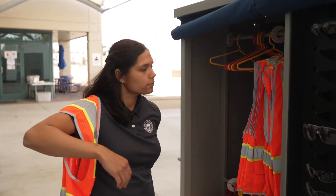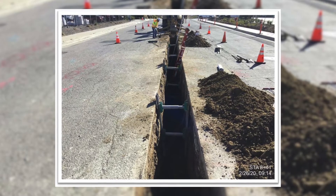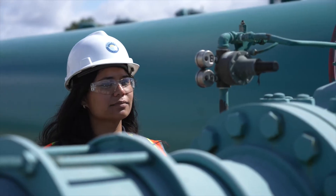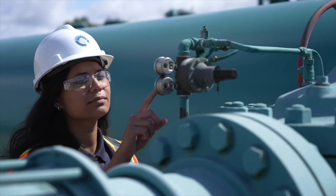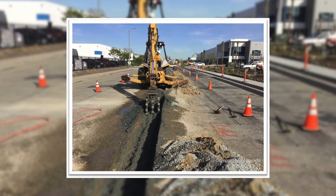A day in the field typically starts really early — construction workers get out there pretty early. Depending on the project, it can be very complex with multiple things going on, so you could be traveling to different sites. Or it could be something simple, like a connection to our pipeline with 200 feet of new pipe. That entails showing up at the site with your PPE — a hard helmet, safety vest, boots, and glasses — just to make sure you're safe in the field.